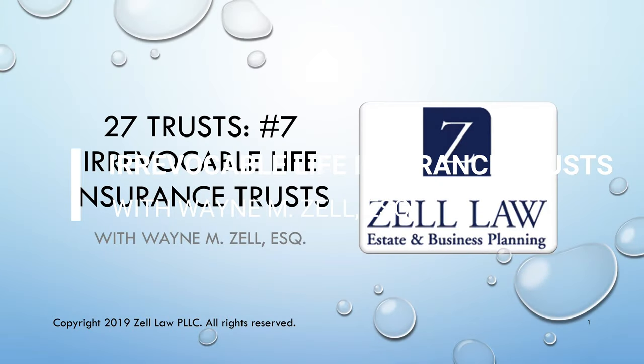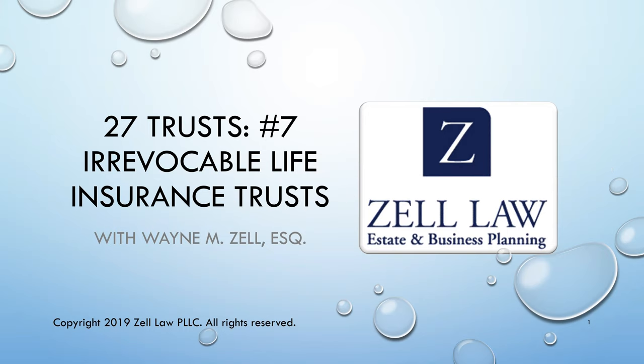Hi, this is Wayne Zell and welcome to Blueprint for Wealth, your educational video blog that's designed to help you realize your personal dreams of wealth and freedom. Blueprint for Wealth is brought to you by Zell Law, an estate and business planning law firm located in Reston, Virginia and serving clients across the D.C. metro area and across the U.S.